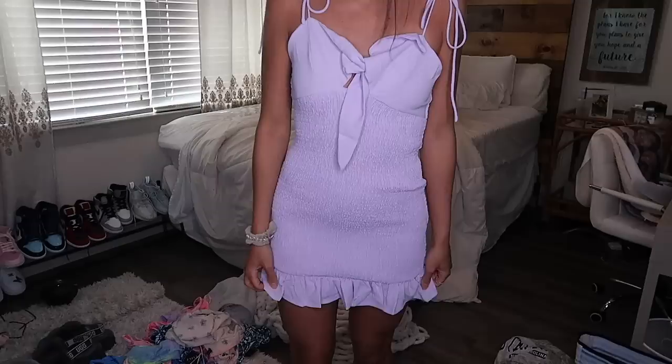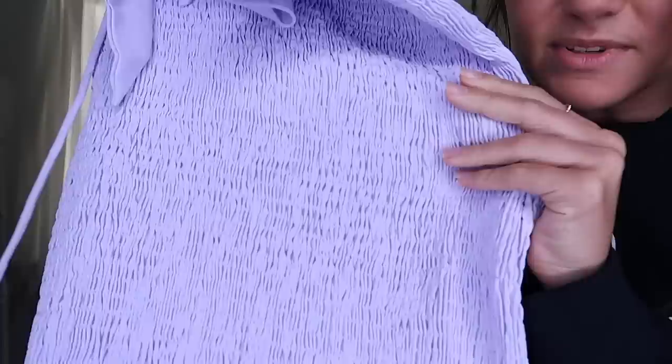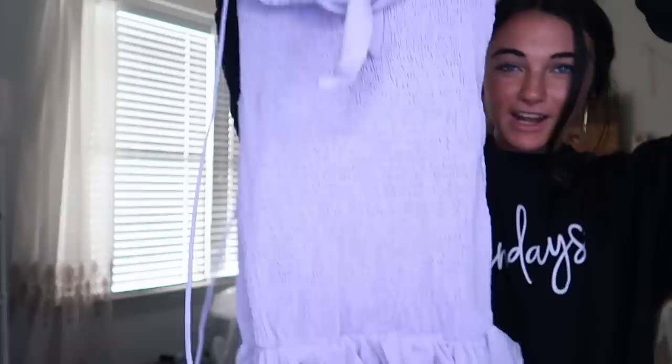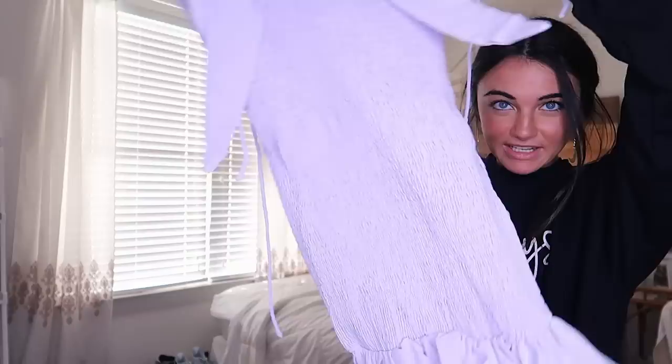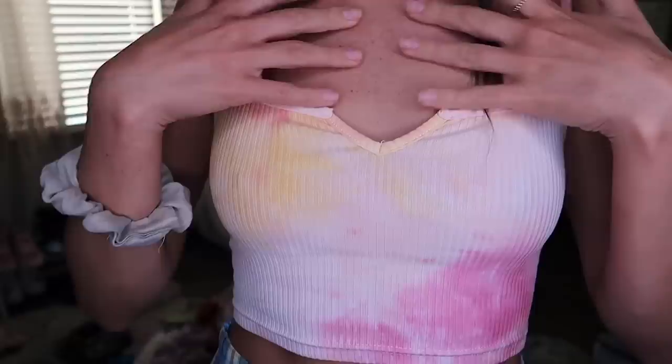This next piece is a dress. I don't normally like purple, but I've been into lavender lately. Look how cute this dress is — it ties right here and has these stringy little sleeves. The material is really stretchy, which is my favorite for dresses. It even has a little ruffle bottom. It's a really cute, springy, happy dress.